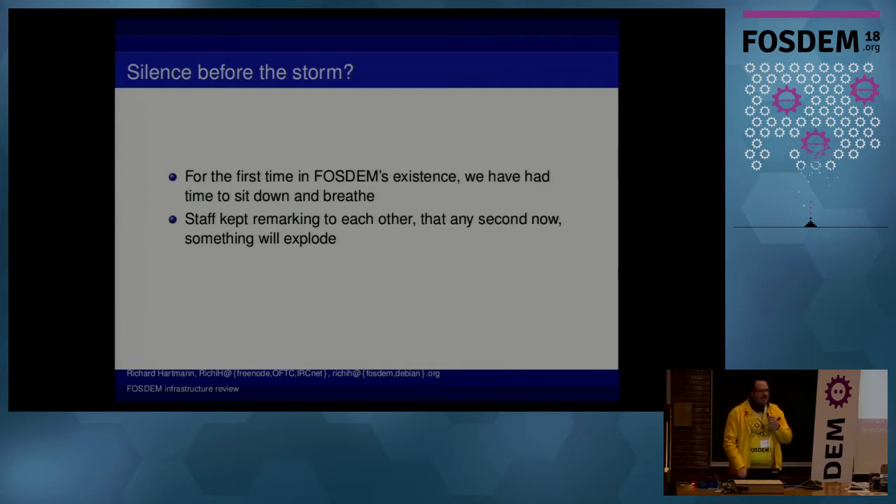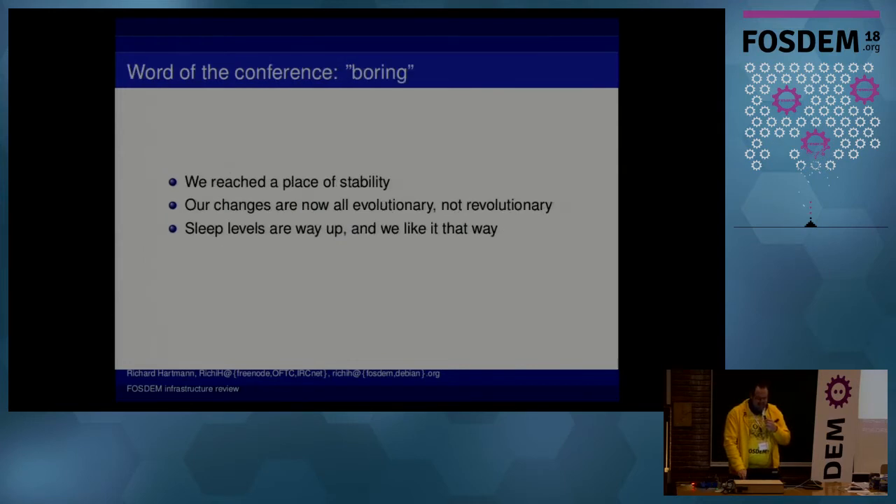And it didn't. That's the first ever year in 19 years, so that was really nice. Our official word of the conference is boring.